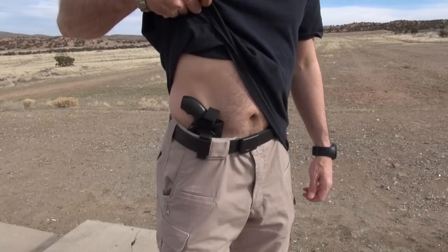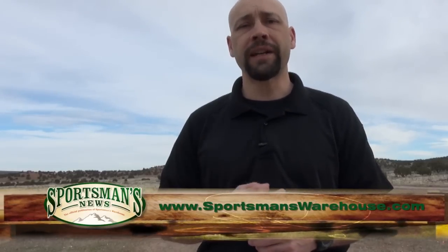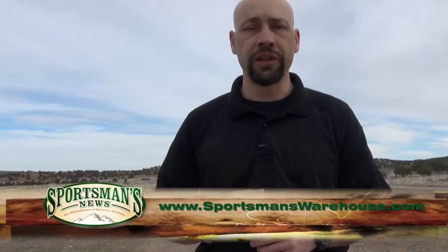A few minutes of experimentation with one of the trained professionals at your Sportsman's Warehouse gun counter is going to help you find a great holster that's going to be a great fit for you. And I know one of these holsters from Uncle Mike's is going to fit the bill.